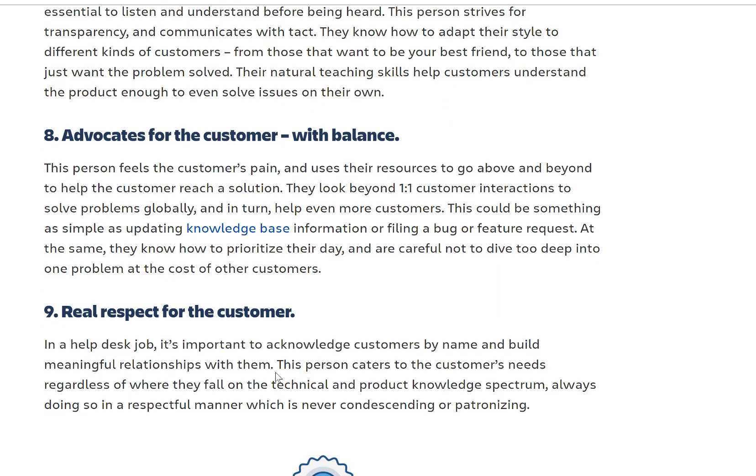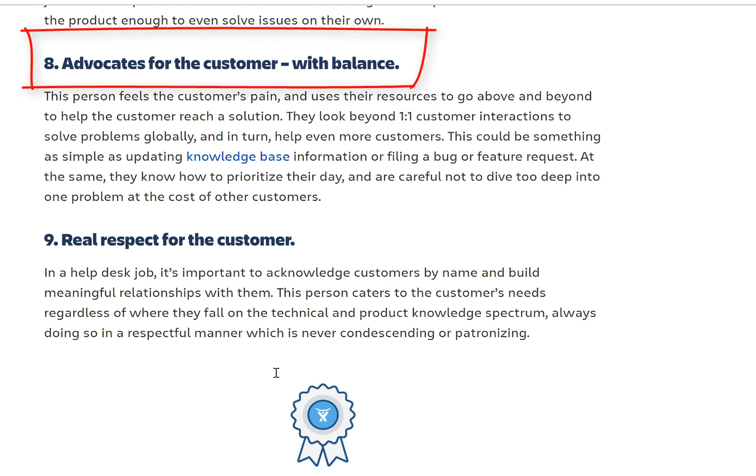Educate the customer with balance: this person feels the customer's pain and uses their resources to go above and beyond. When you know the customer can't resolve the issue themselves, take over, get the solution, and then try to make them more proactive so they won't call you for basic things again. Make nice documentation for them, create some automation. Learn skills like PowerShell. They will really appreciate that because you're helping them with something they had no clue about.